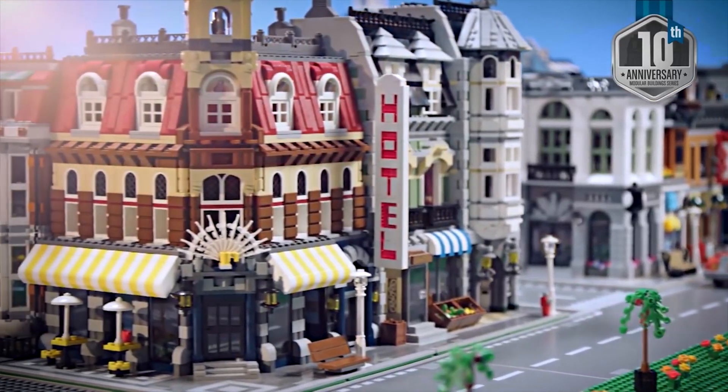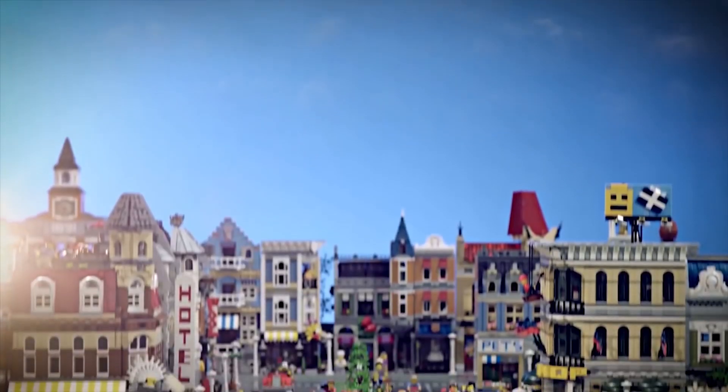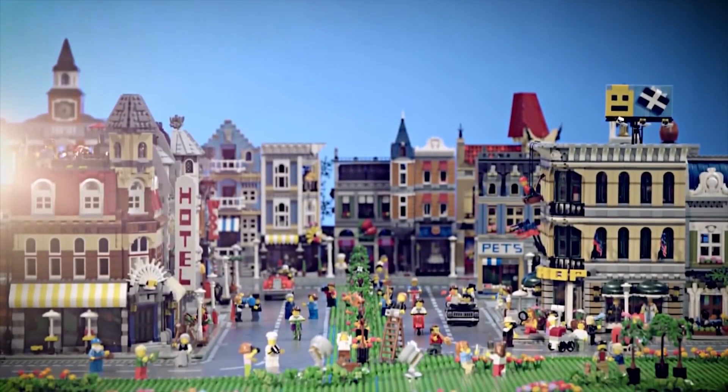And then we have corner buildings, we have street buildings, we have bakeries... We don't have a hotel. We should... Oh. We need a hotel.